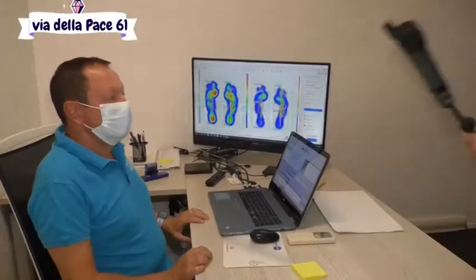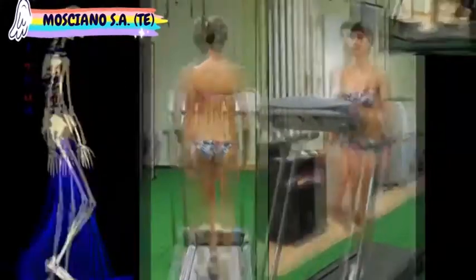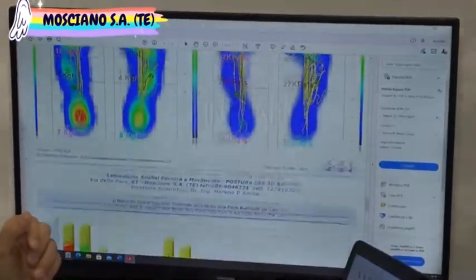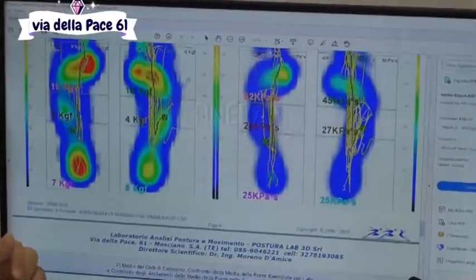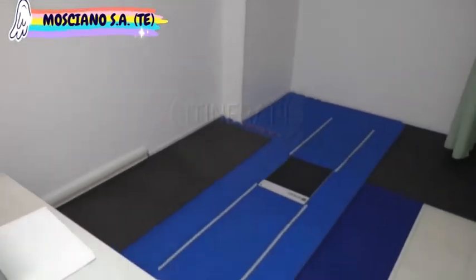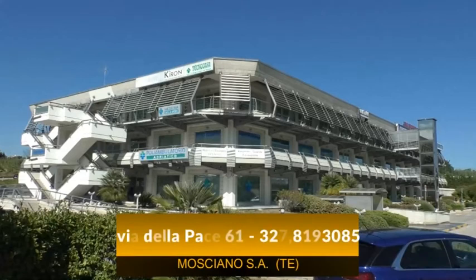Dottore, in quale stanza ci troviamo? Queste sono le stanze per fare l'esame posturale 3D: riusciamo a ricostruire lo scheletro in 3D per intero, poi andiamo a valutare l'appoggio del piede e la camminata. Per confezionare i plantari ortopedici riusciamo a personalizzare al massimo, incrociando i nostri dati con quelli del tecnico ortopedico che fa la scannerizzazione del piede, riuscendo a fare qualcosa di estremamente personale e performante per il paziente.